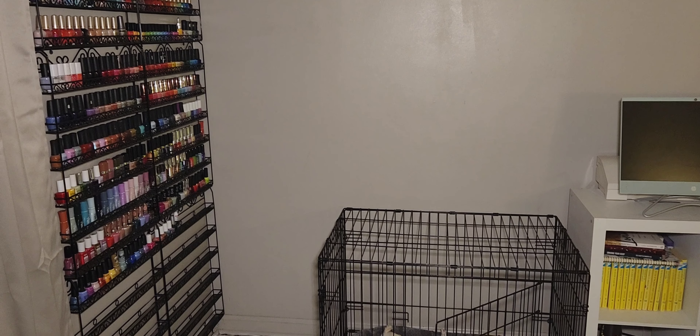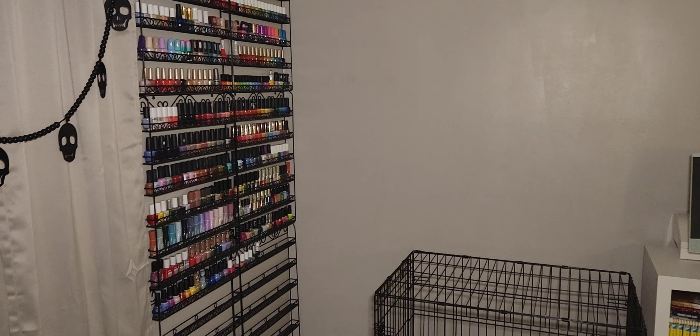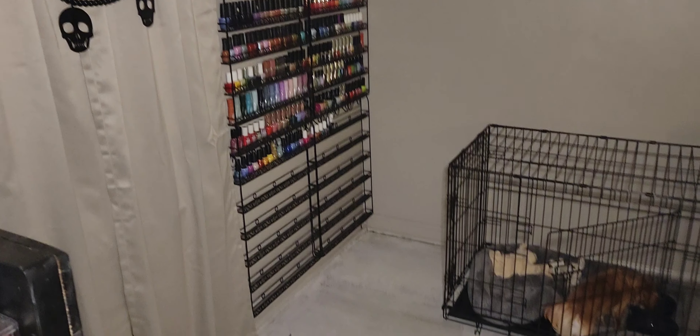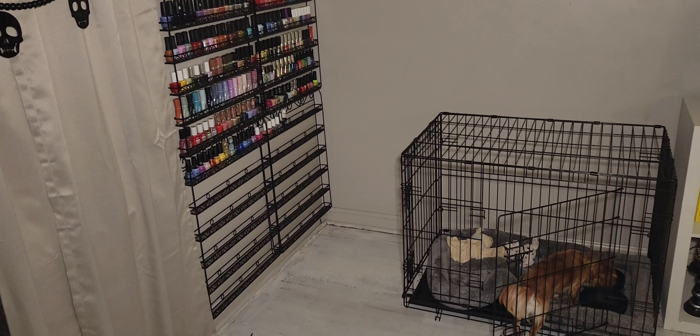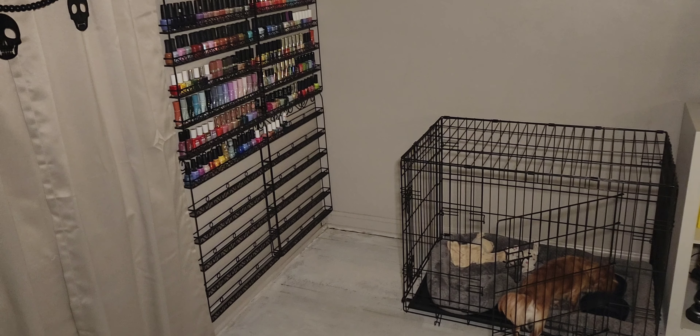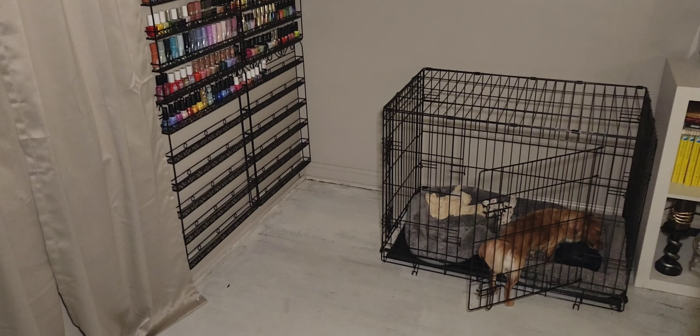That is way in the future — well, maybe not way way in the future, but it's not here now because I do have quite a bit to fill up. I'm going to be kind of picky about what I choose to buy now that I've de-stashed everything. I'm going to stick more with indie polishes and specialty finishes. I'll definitely eventually have it all filled up but it'll probably take me a little bit.